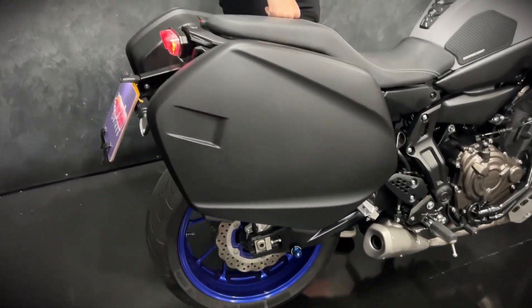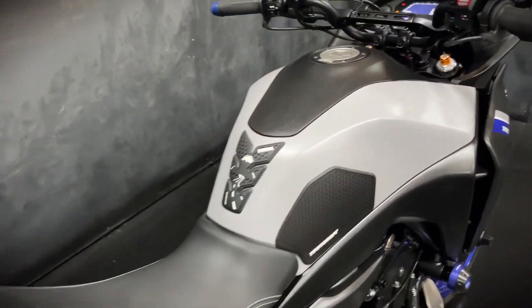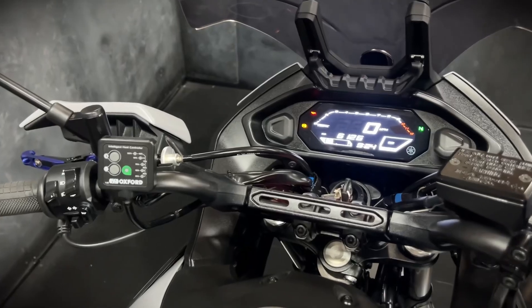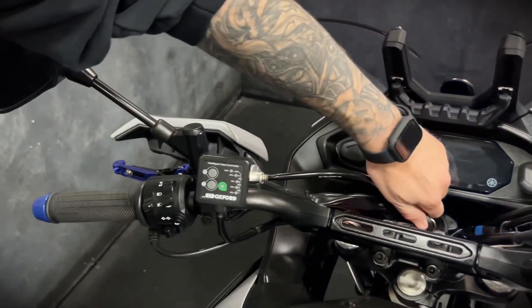With these you get a digital display, you get ABS, you get a gear indicator, and you get a fuel gauge. Being the GT, you also get a two-piece quick release luggage system as well, which I will show you now.